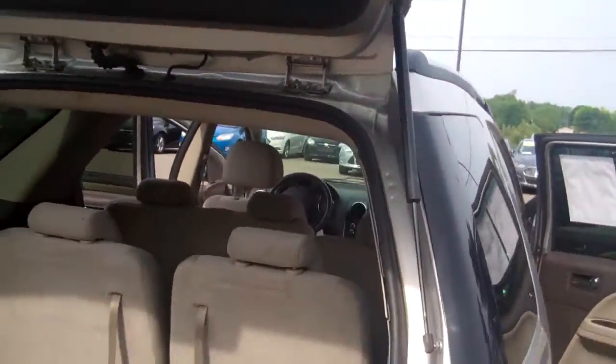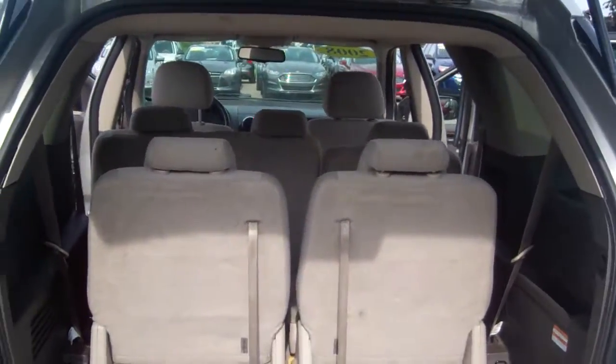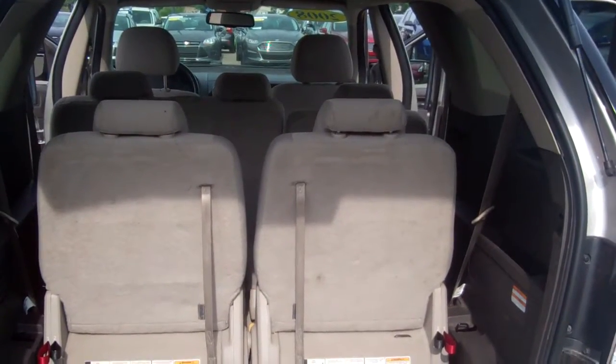Thank you for your interest in your new Taurus X. My name is Dominic Labrasso. Looking forward to hearing from you. I will be sending you this video shortly and I have already sent you an email. Thank you.